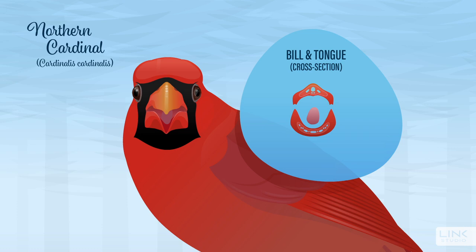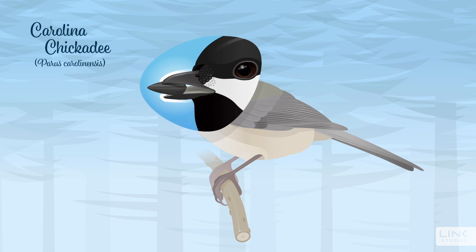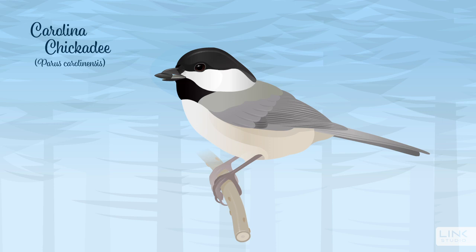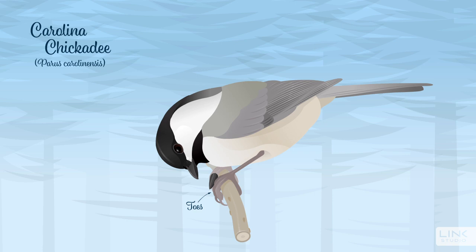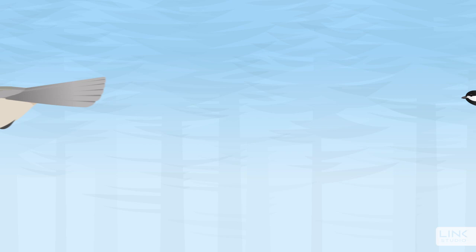Another variation in bill shape and seed opening technique is demonstrated by the Carolina Chickadee. The chickadee is a tiny bird with a short, thin, pointy bill, good for eating seeds and insects. When the chickadee picks up a seed, it transfers and grabs the seed firmly with its toes, and then chips away at the seed with its bill, kind of like a woodpecker chipping away at a tree. This breaks open the seed coat to allow the chickadee to pull the seed out and move on to the next.